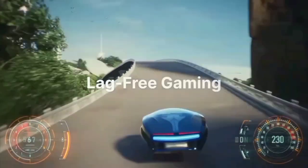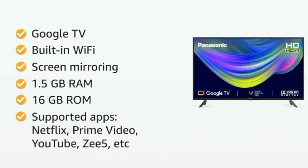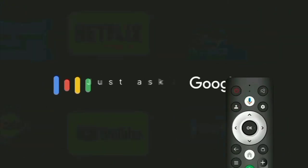The TV uses a quad-core A55 processor with the Google TV operating system and 1.5GB RAM. Google TV offers a smooth and user-friendly experience with inbuilt OTT apps.